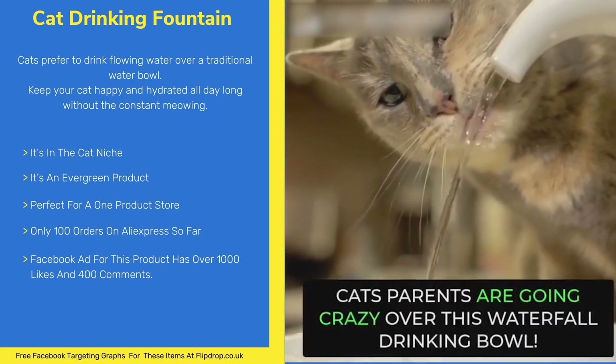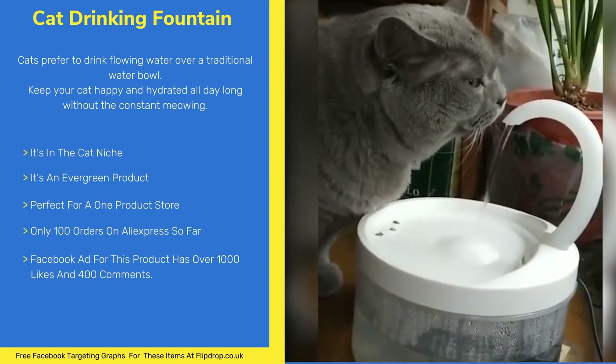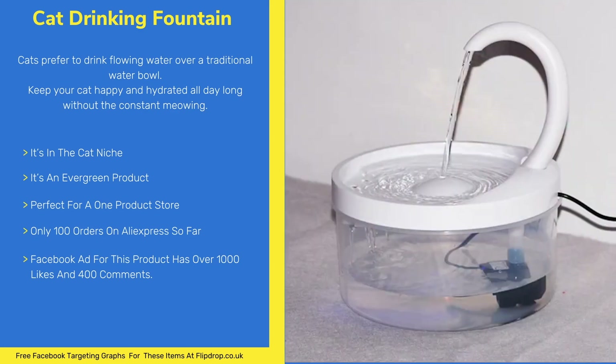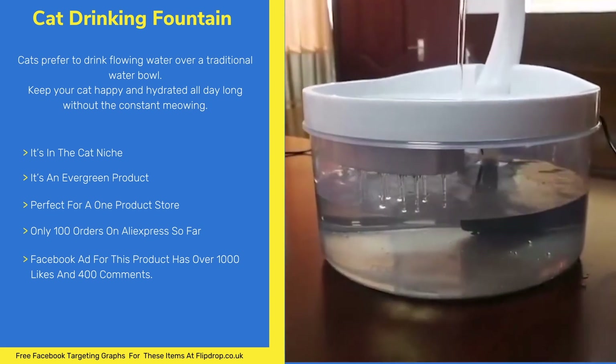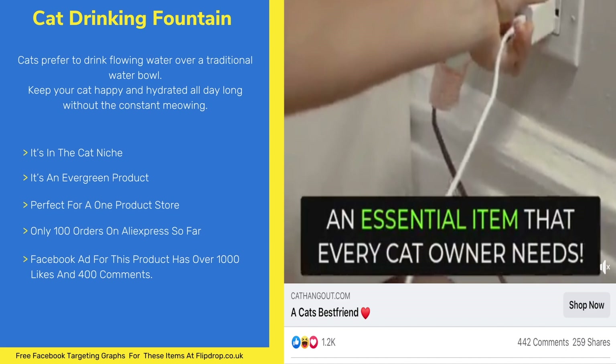This item is in the very lucrative cat niche. It's an evergreen product meaning it can be sold all year round. The item is perfect for a one product store. This item is not overly saturated with only 100 orders on AliExpress. The Facebook ad for this product has over 1000 likes and over 400 comments.